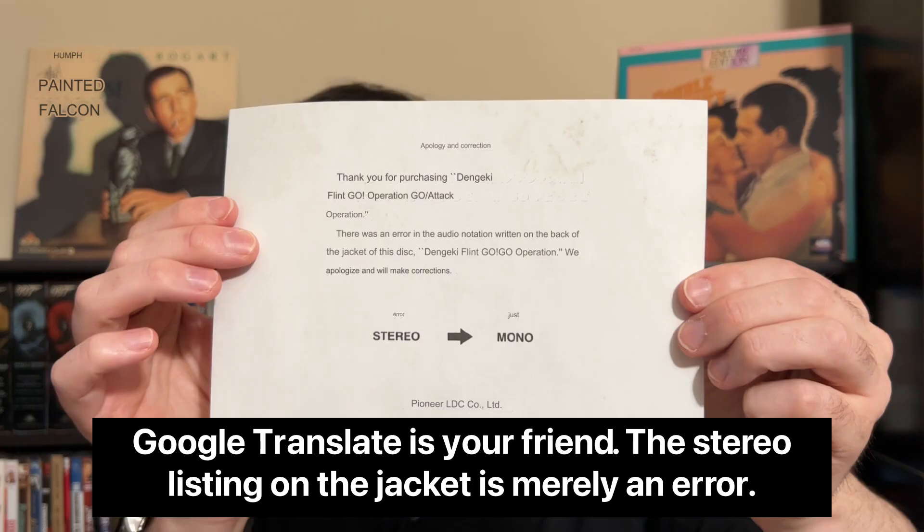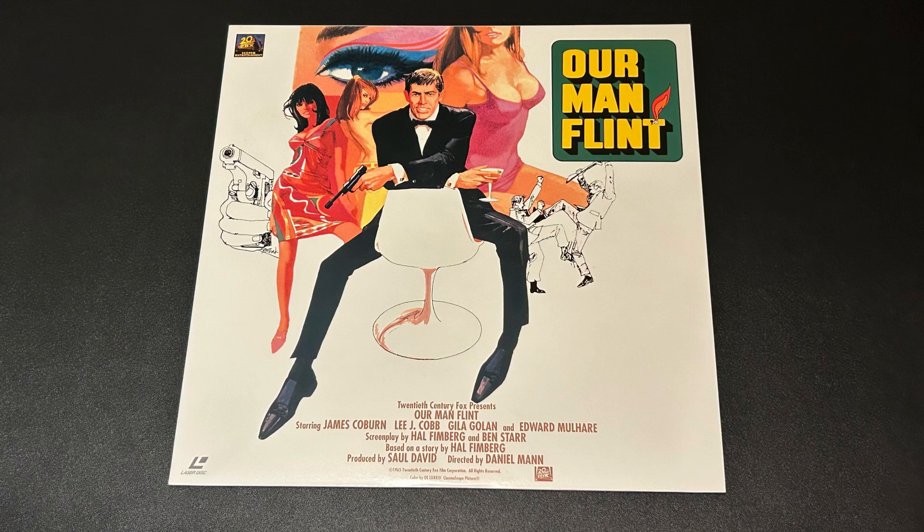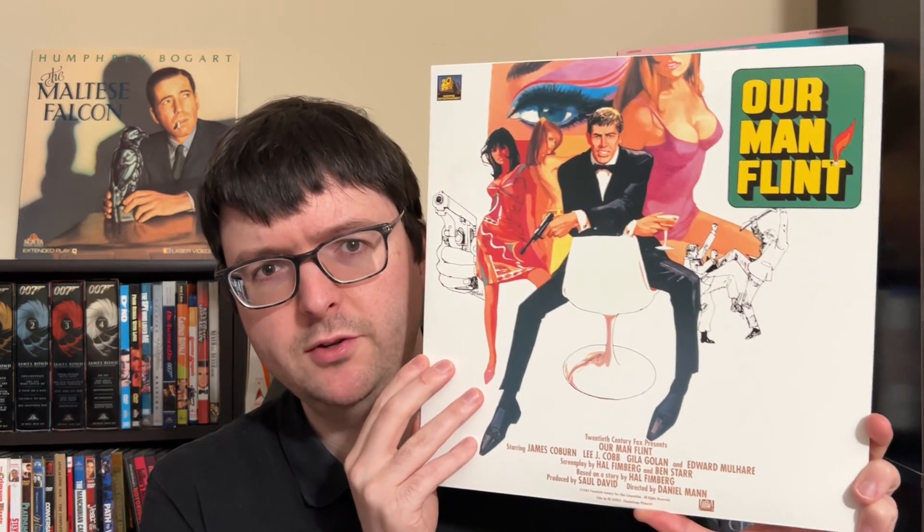Double-checking the jackets, the stereo/mono indicator seems related to the first film, which is listed as having a stereo track, though both films were mono productions. In Like Flint has mono listed on its jacket. This may be an attempt at fake stereo, which Fox did a lot during the DVD era, or just listed that way encouraging some stereo processing. The jackets beautifully use the original iconic poster artwork for each film.